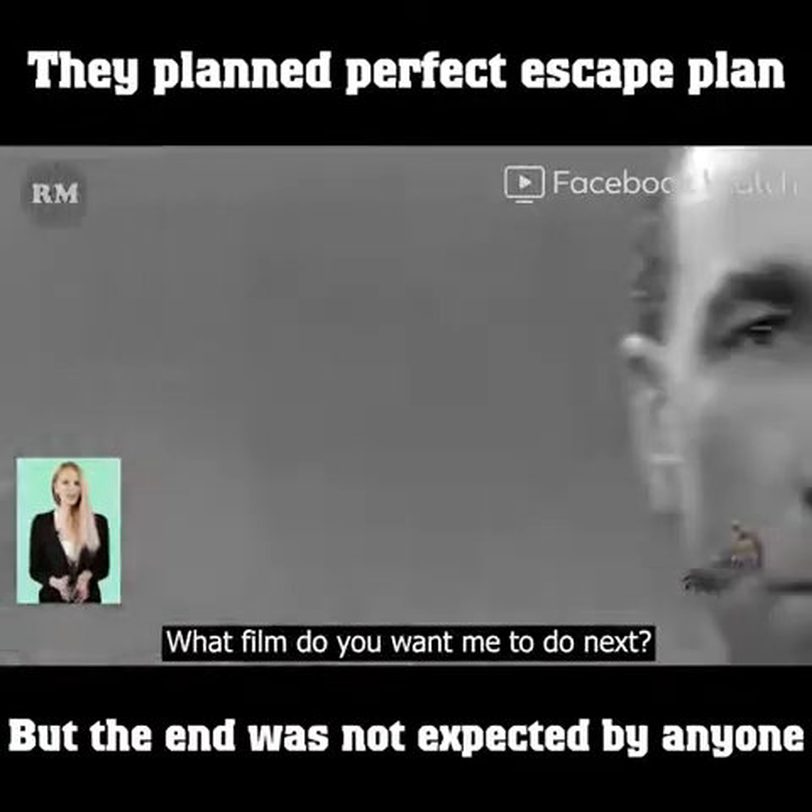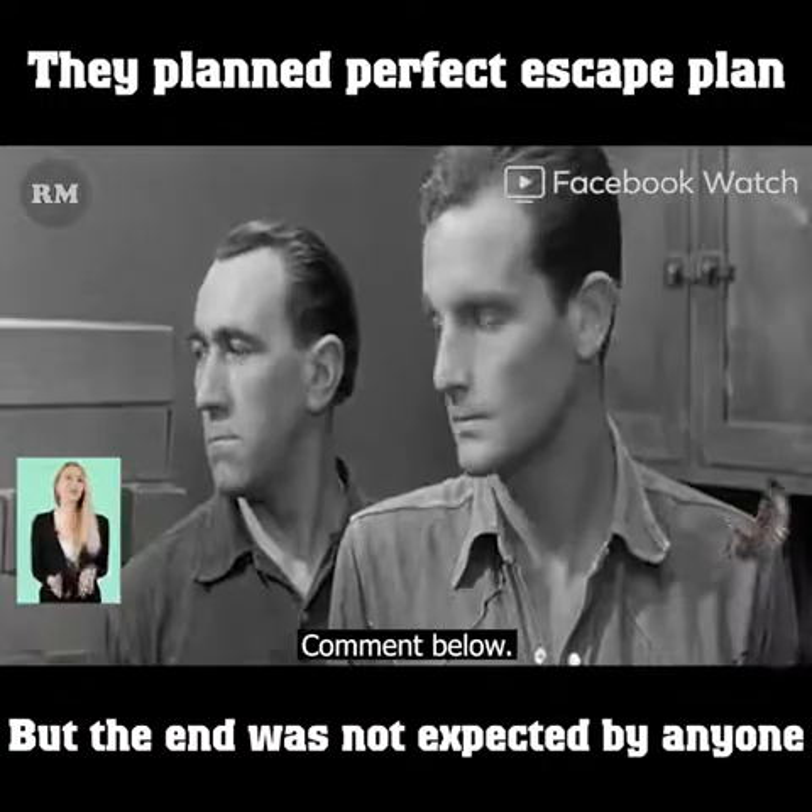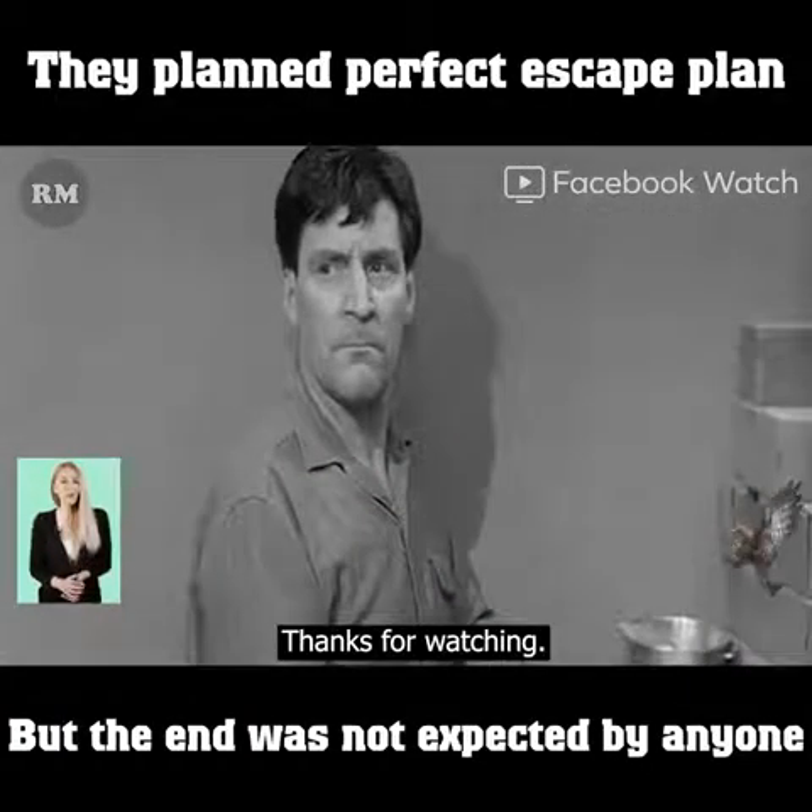Do you like this video? What film do you want me to do next? Comment below, like and share for more. Thanks for watching.